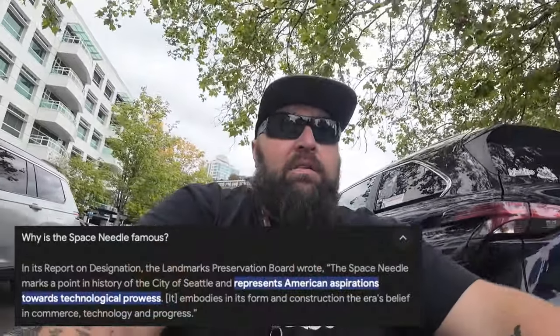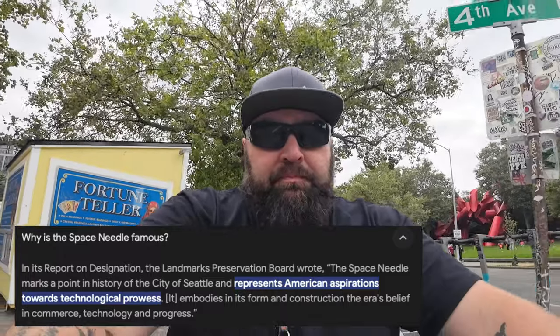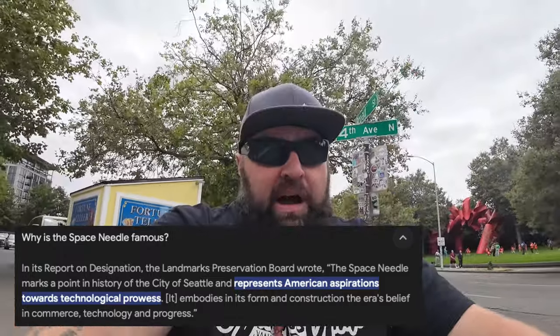Today we're back in Seattle, Washington, going to a thing called the Space Needle. The Space Needle used to be the second largest tower in the United States, but now it's changed — it's the second tallest tower in Seattle, compared to a building called the Columbia Tower.